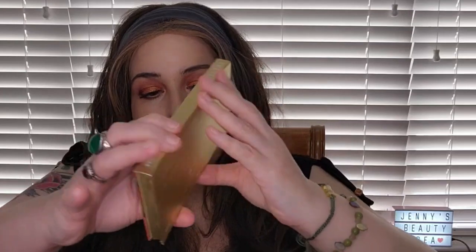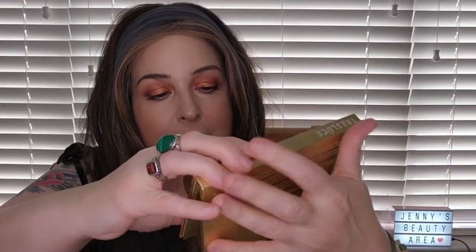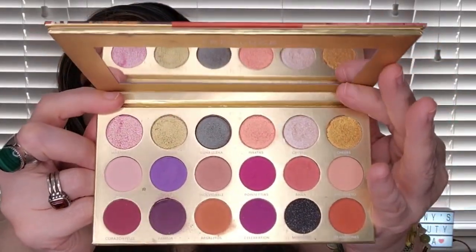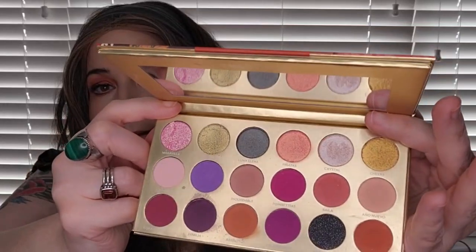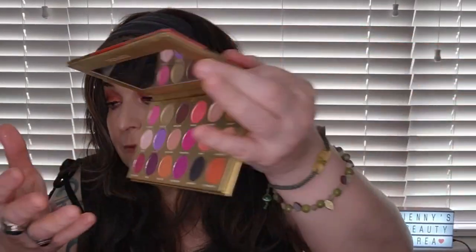This one I also got in BoxyCharm — it's the Tres Reinas palette, meaning 'Three Queens.' It's very colorful with purples and pinks that I like to pull out when I'm feeling those kinds of colors. It has a very beautiful formula.